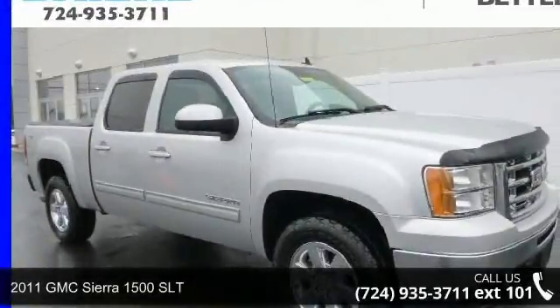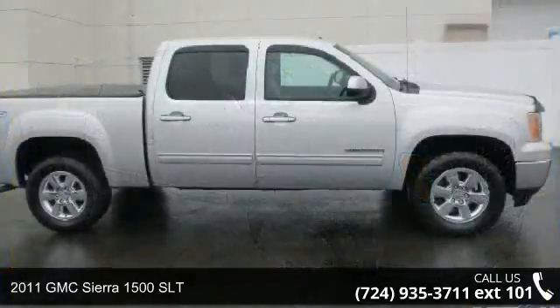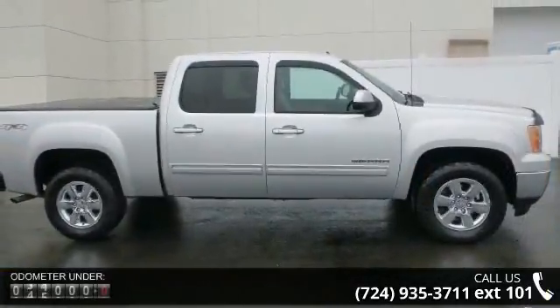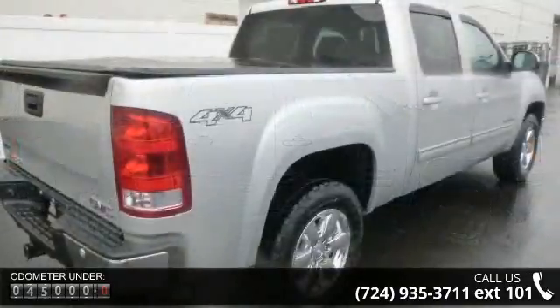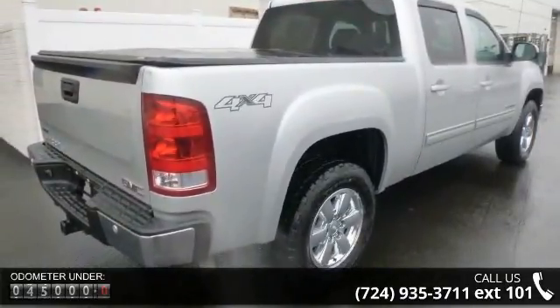Check out this 2011 GMC Sierra 1500 SLT. If you are looking for a first-rate auto, this one could be yours today. This vehicle comes with a reliable 8-cylinder engine, connected to a smooth shifting automatic transmission.